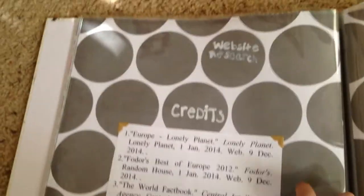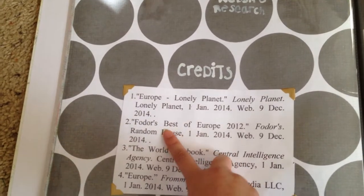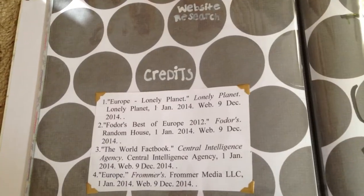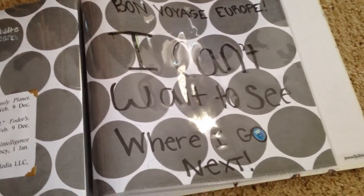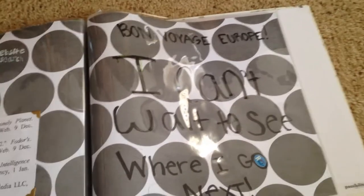Onto my citations page — website research and credits for Europe: the Lonely Planet, Fodor's Best of Europe 2012, the World Factbook, and Europe, Frommer Media LLC. And I added an extra page, which is not necessary, and I said 'Bon Voyage Europe, I can't wait to see where I go next.' Thank you, and have a great time working on your World Geography Scrapbook Project.